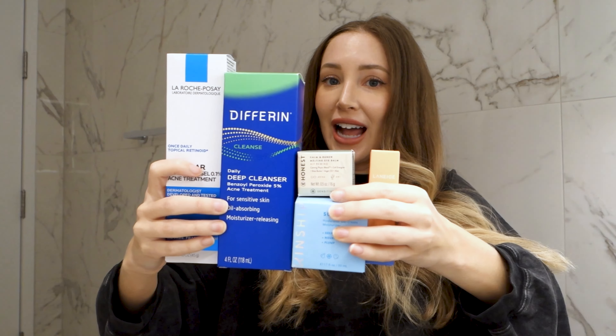That's part one of the acne box. Now let me show you what's going in the dark spots box. First up, we've got the 4% Niacinamide Differin Dark Spot Serum. I have not tried this, but I have a few friends that have used it and said it's absolutely fantastic. I love Differin Gel and I trust them — I think they have some of the best products. Niacinamide is so good for brightening the skin.